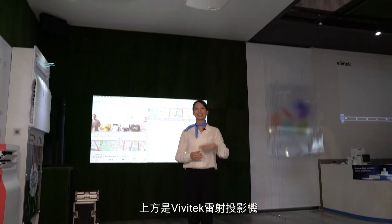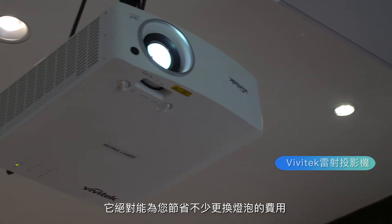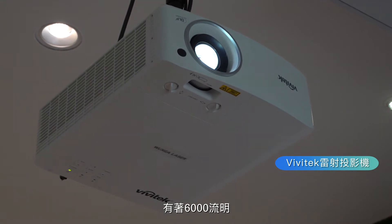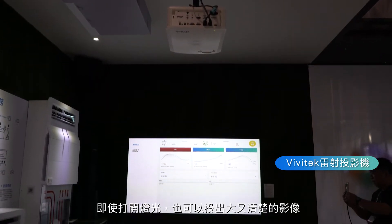Over here, we have the Vivitec laser projector. It will save you a lot from changing lamps for sure. With 6000 lumens, it is bright enough to display a large image even with the lights on.